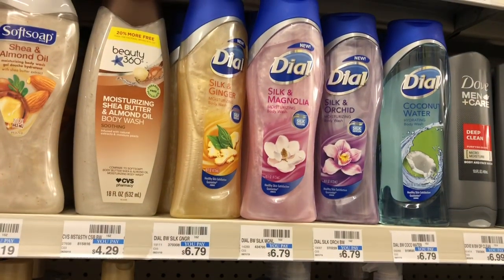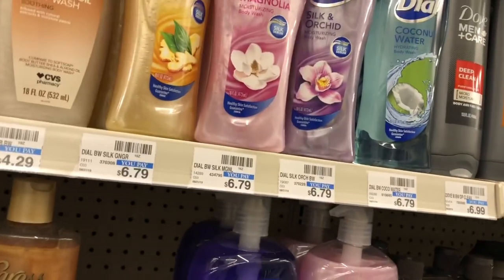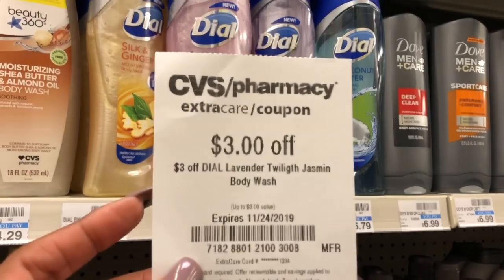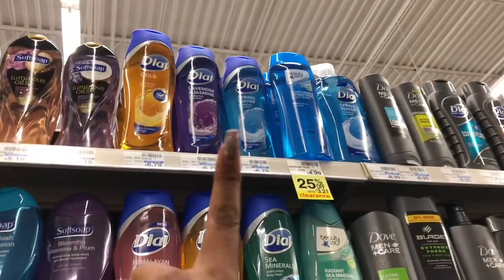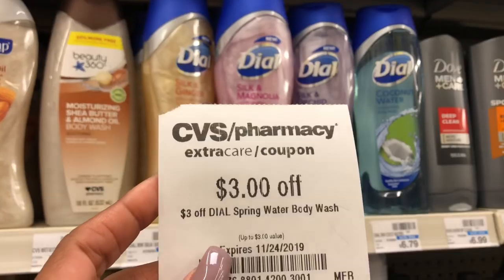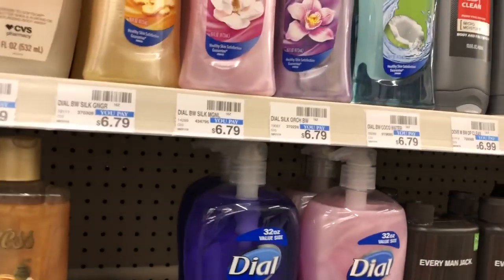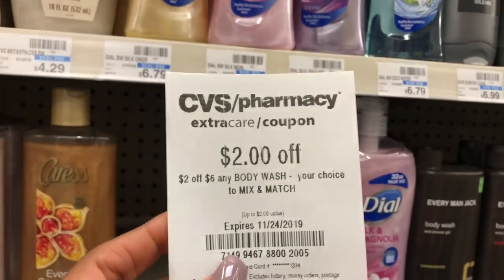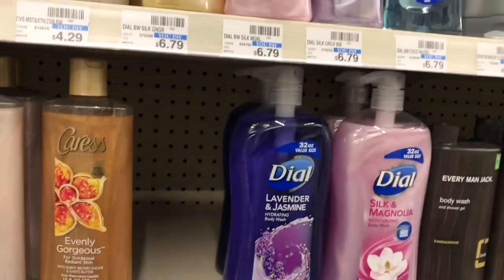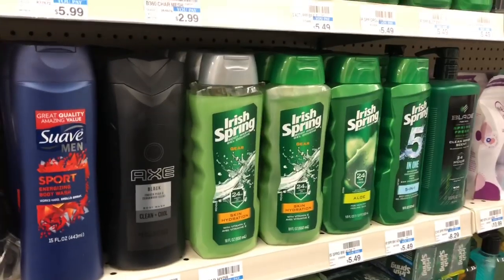The Dial body wash is going to be on sale two for $8 — no Extra Care Bucks back, but it turns out to be a complete freebie if you have the following CVS CRTs. If you received a $3 off Lavender Twilight Jasmine body wash, pick up one. If you received a $3 off Spring Water body wash, pick up one. That's $6 off your total. If you also received a $2 off six body wash coupon, you can stack that — making your final cost free.